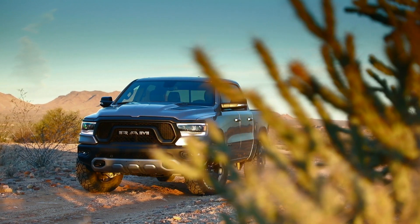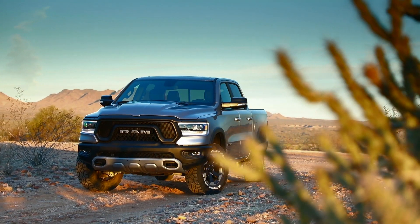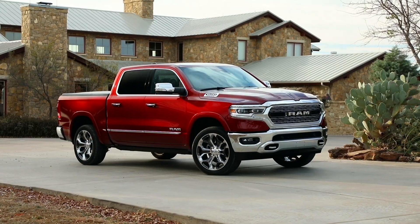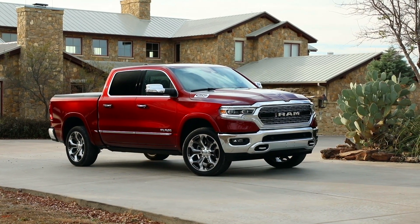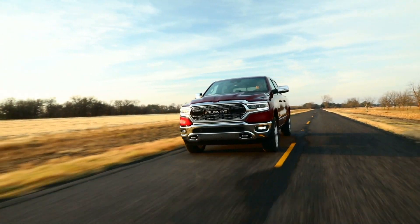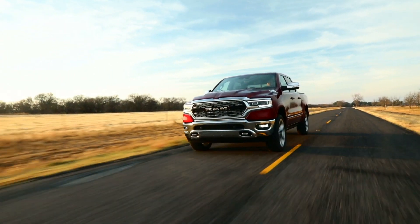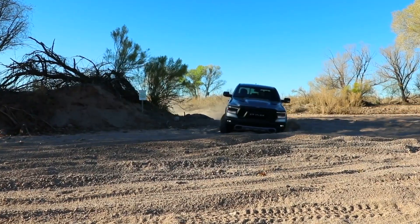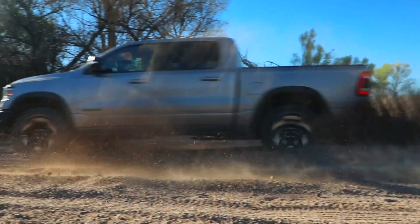For the third consecutive year, the Ram 1500 pickup has been named to Car & Driver magazine's 10 Best Vehicles list. It is the only pickup to make this year's list. The magazine evaluates contenders versus its peers using a 100-point scale, basing each score on how well a vehicle meets its intended purpose, how good a value it is, and how compelling it is to operate.